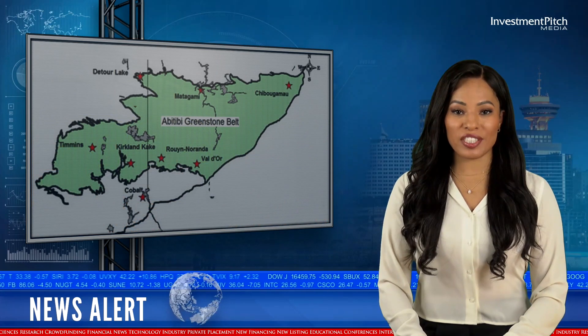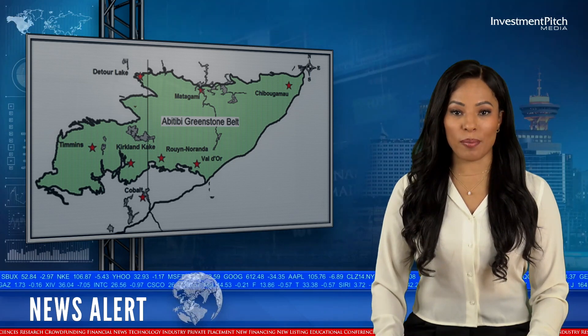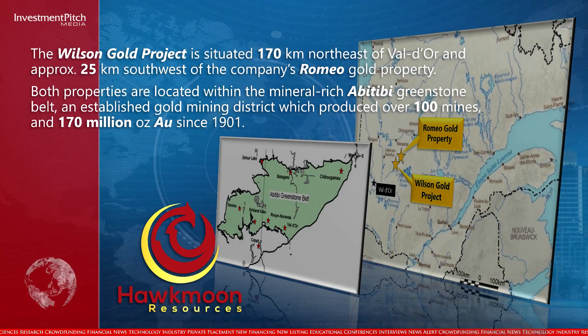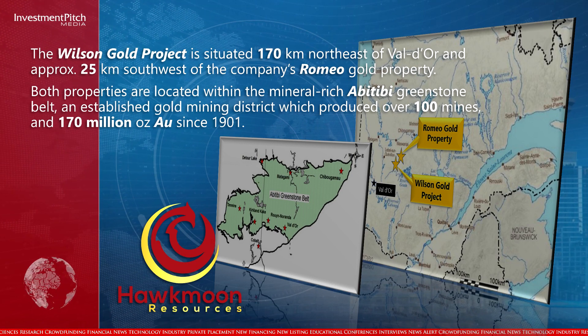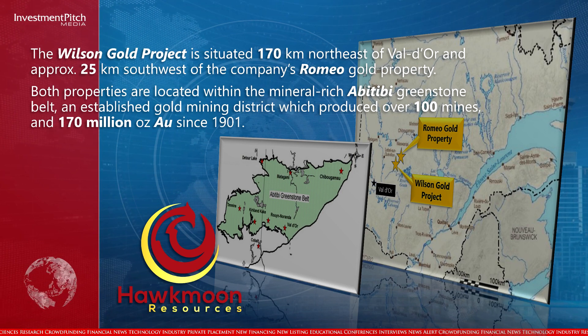The Wilson Gold Project is situated 170 km northeast of Val d'Or and approximately 25 km southwest of the company's Romeo Gold property. Both properties are located within the mineral-rich Abitibi Greenstone Belt, an established gold mining district which has produced over 100 mines and 170 million ounces of gold since 1901.